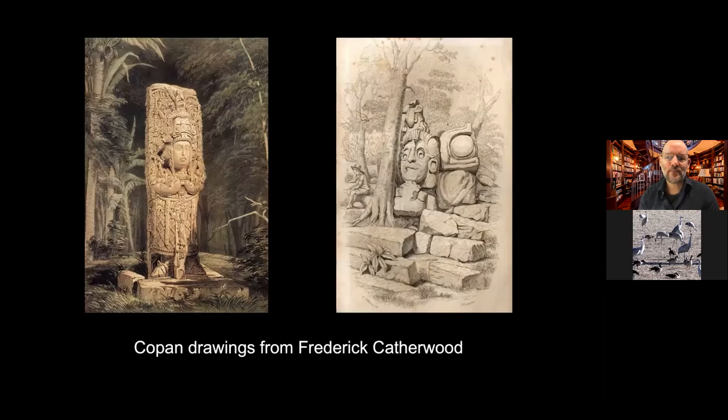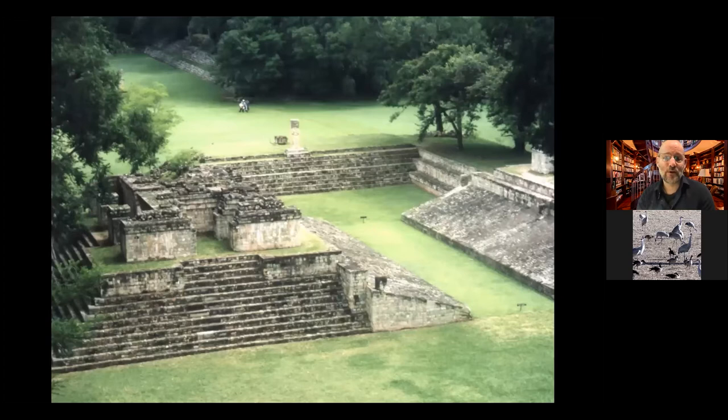The first images of Copan that reached American and European audiences came from Frederick Catherwood, who went with John Lloyd Stephens in the early to mid 1800s — they were the original Indiana Jones. Stephens actually bought the site of Copan for $50 from Maya farmers still living there. Maya people have always known about these sites, but the city was abandoned in the late 700s to early 800s AD when most Maya cities collapsed.